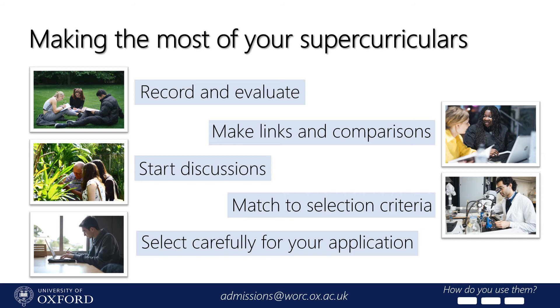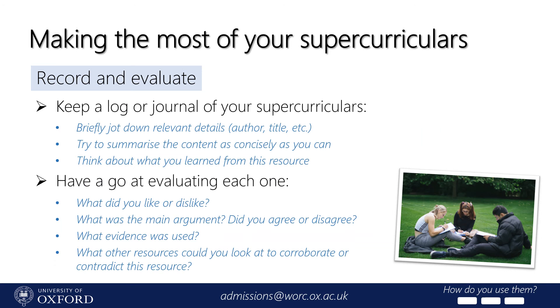Now that we know what kind of supercurriculars you might be looking for, let's think about how to make the most of them. You don't just want to be collecting supercurriculars to feather your nest — you want to use them wisely so you can show universities that you have the academic skills to evaluate and compare resources. Most importantly, make sure to keep track of all your supercurriculars. You might want to keep a journal of everything you use, including anything relevant to your university application: books, podcasts, magazines, lectures, and so on.